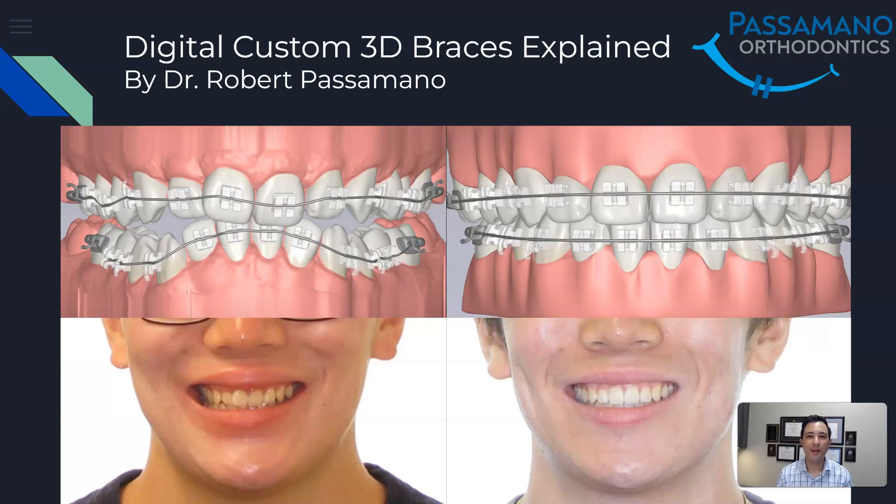Hi, I'm Dr. Robert Passamano. I'm a board-certified orthodontist. I'm going to be discussing what custom digital braces are. Custom braces are 3D printed — it's the next generation of braces. We've been using analog braces for 50 years. These braces are made custom for every patient. We simulate the outcome so we know exactly where the teeth are going to move.